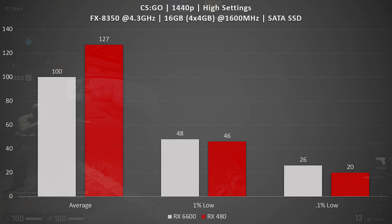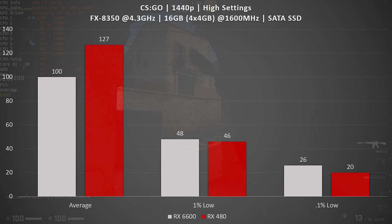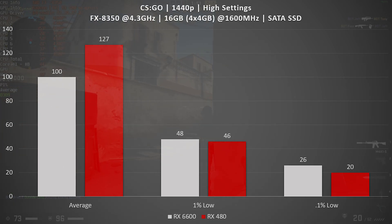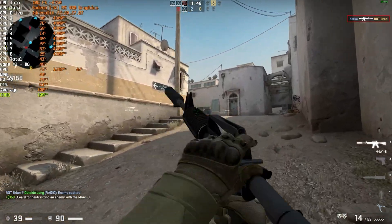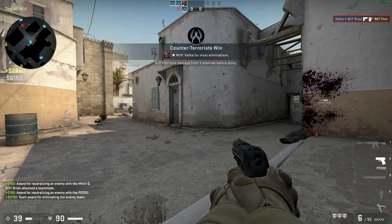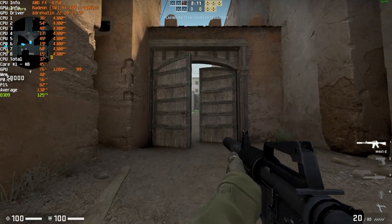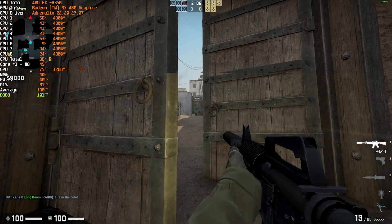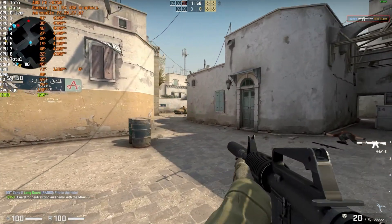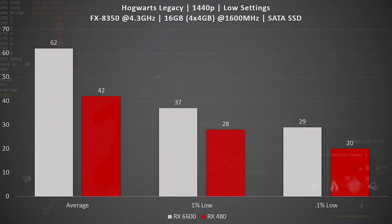The first game I looked at was CSGO, and the reason being this is a very fast-paced title and even with the FX 8350 this game is pushing quite a lot of frames. The RX 6600 delivered a perfectly playable experience with an average frame rate up around 100 FPS, but the RX 480 8 gig card did top the 6600 — and actually by quite a bit: 127 was the average frame rate with the 480. The 1% and 0.1% lows were nearly identical, so the actual gaming experience from the 6600 is very similar to the 480 unless you have a frame counter on.